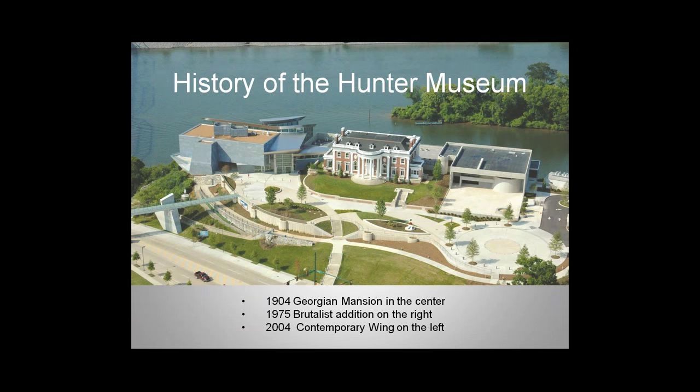This slide shows an aerial view of the museum. In the center is a 1904 Georgian mansion. On the right is a 1975 Brutalist building, and on the left is a brand new contemporary wing built in 2004. All three buildings are seamlessly interconnected, so you can go from the Brutalist building through the mansion all the way to the contemporary wing. There are three different architectural styles representing 100 years of architecture.